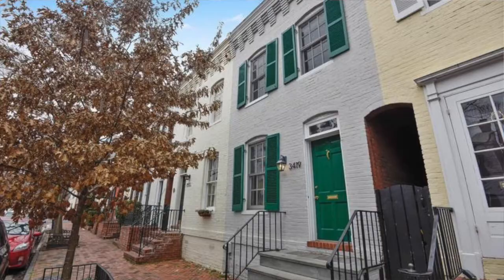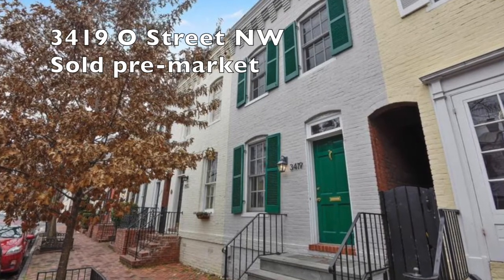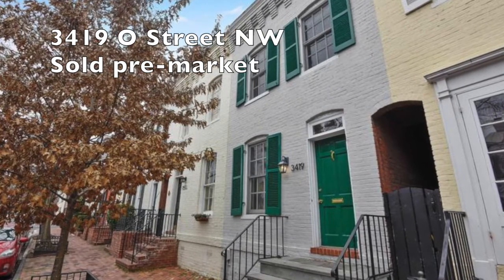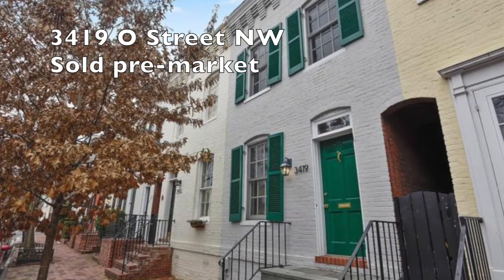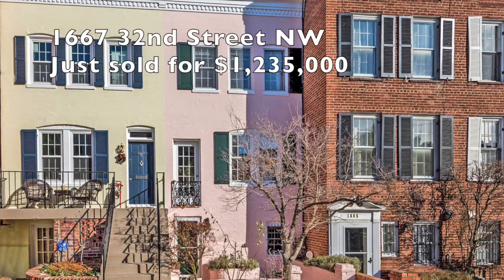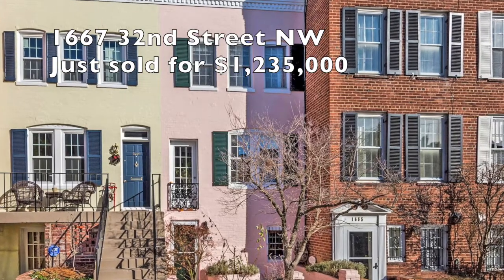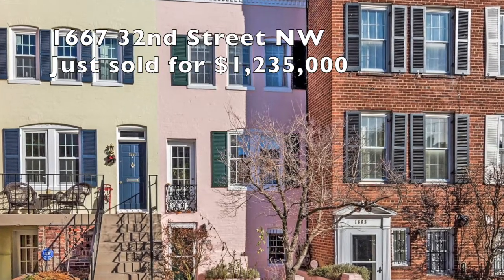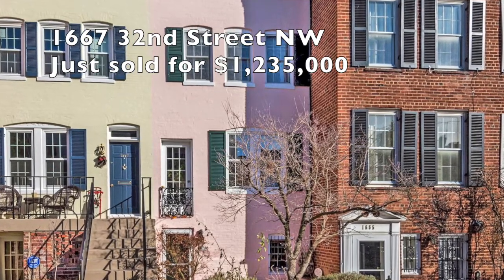Let's move on from pricing and jump right into some notable transactions that our team has recently participated in. First property, on the buy side: 3419 Q Street. We did this one off-market. Our client loved it — put in a compelling offer that was immediately accepted pre-market. Next property: 1667 32nd Street. Just about a week on the market. Beautiful property — we knew this one was going to go quick, so we went ahead and made an aggressive offer and locked up this property for our client.